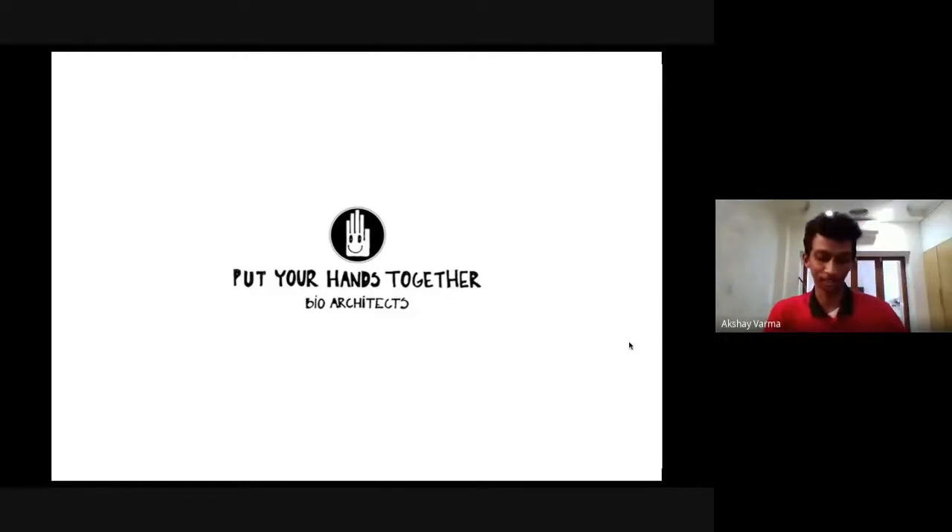Hello everyone. This is the second series of talks of Chastapha's Quarantine Series. We have architects from PYHT, Shavir and Arine. They are the principal architects for PYHT. They graduated in 2010 and started the practice in 2011. PYHT primarily practices sustainable and context-based architecture. They have it in their name itself — BioArchitects. Without further ado, welcome both of you.